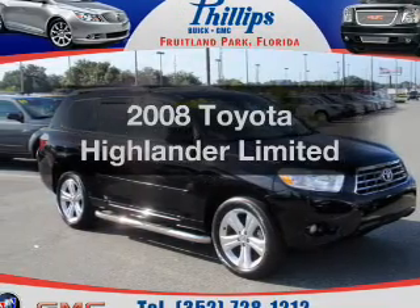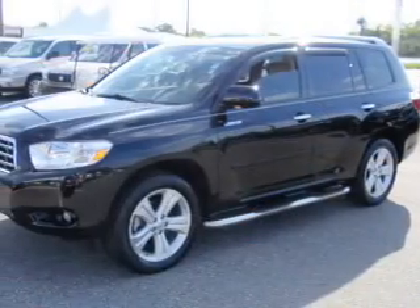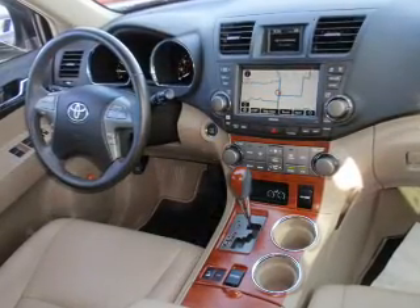Get noticed in this 2008 Toyota Highlander. Everything you need under one roof with this great vehicle. With a solid 6-cylinder engine that responds smoothly to its 5-speed automatic transmission.